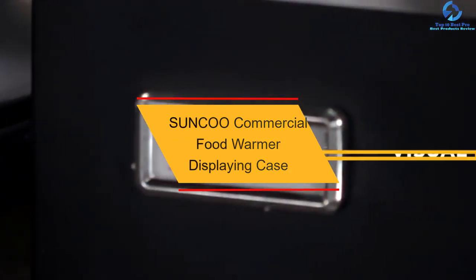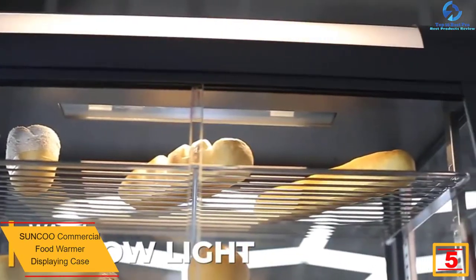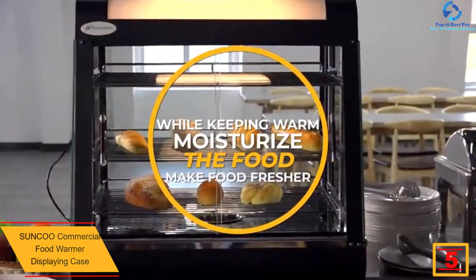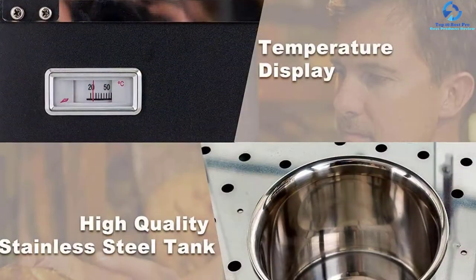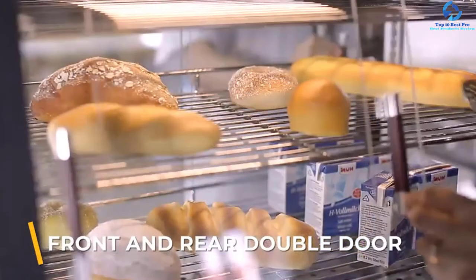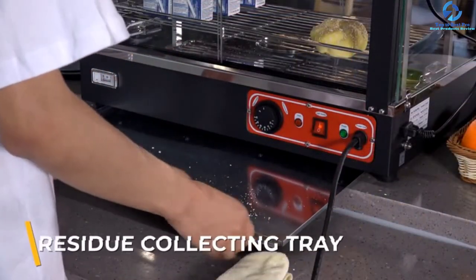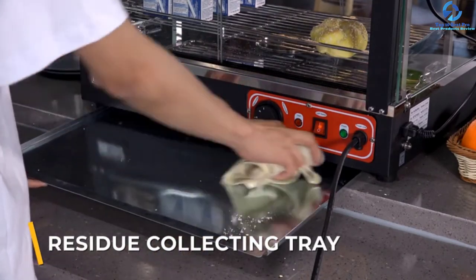At number five, we have the Sunku commercial food warmer display case. The doors for this countertop display have been made with tempered glass for extra strength and safety, allowing customers to help themselves to the food with no issues. This food warmer also comes with homogenous temperature controls, so you can select the best temperature depending on the food type. One unique thing about it is that it comes with a sink to keep your food warm and moisturized. The steel construction ensures it will last for a long time.